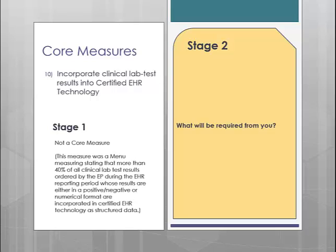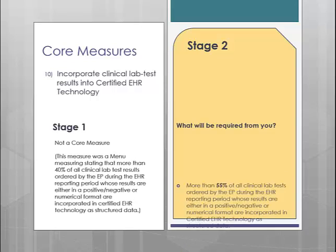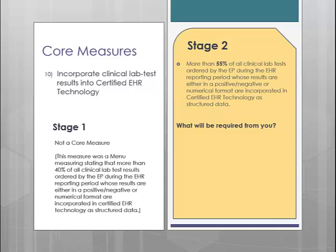Now we are going to talk about the core measures that are either completely new or were previously a menu measure. Core measure number 10 is incorporating lab results. In Stage 1, this was a menu measure requiring you to have the results of more than 40% of the labs ordered as structured data in the EMR. Since it was a menu measure in Stage 1, your practice may not have picked this measure. However, in Stage 2, all practices will be required to complete this measure, which requires that more than 55% of lab order results are incorporated into the EMR as structured data.